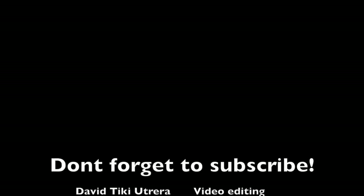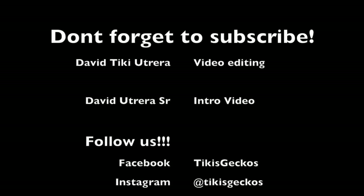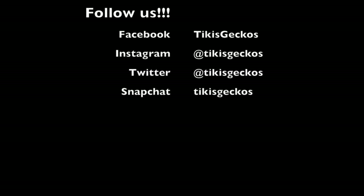That about wraps up this video. I hope you guys enjoyed the tour of the place. Make sure you follow us on Instagram, Twitter, and all the social medias. Check out our Facebook — we just updated the availability so we have tons of geckos available right now. Subscribe to YouTube — we have more content coming. The last Saturday of every month is a new episode of Tiki's Geckos. See you guys next time!